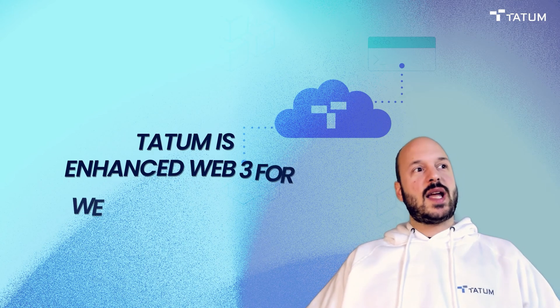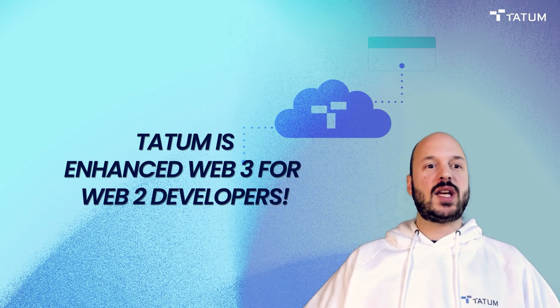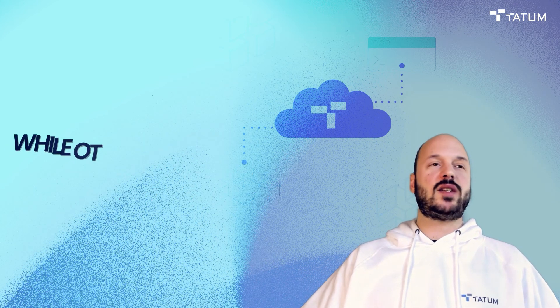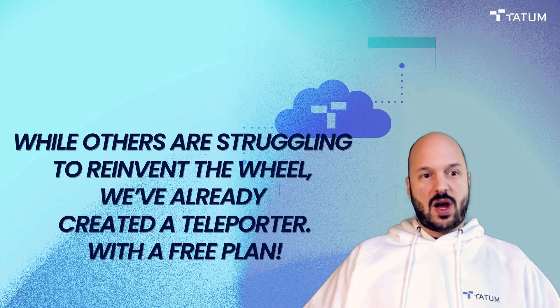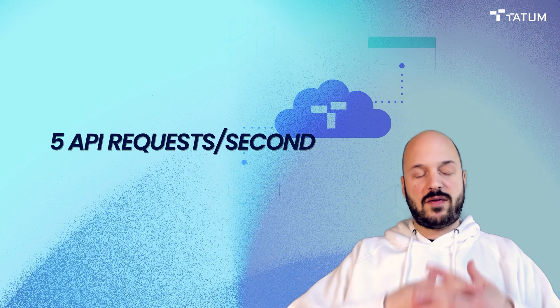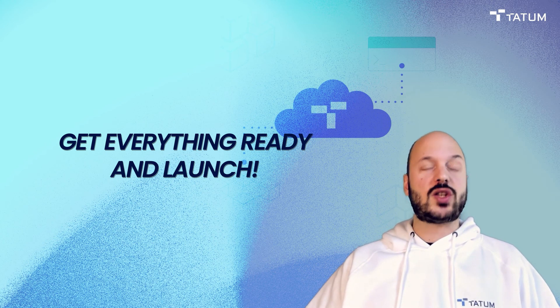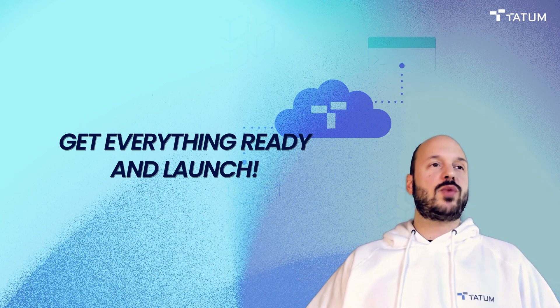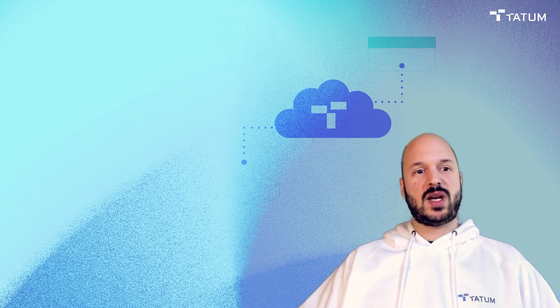Tatum is essentially enhanced Web3 for Web2 developers. This is going to simplify your blockchain development journey and get you so far ahead compared to any other platform. Everyone else right now is basically trying to reinvent the wheel, and we've got a teleporter for you to use right now with a free plan. The only limitation of the free plan is five simultaneous API requests per second — you can build out your full app and even launch it. For nine dollars a month, you get 200 requests per second, which is much more than anyone else offers for a lot more money.